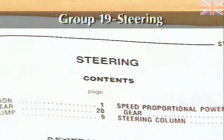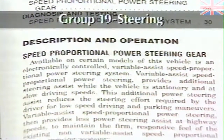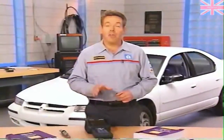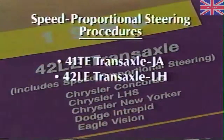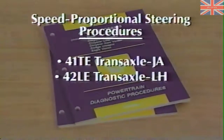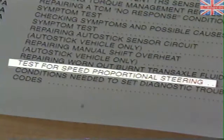As with Grand Cherokee, general power steering system diagnosis for LH and JA vehicles is located in Group 19 of the service manuals, which also contains a description of the speed proportional steering system and related service procedures. Group 8W65 contains information about the electrical and electronic components. Diagnostic procedures specific to the JA and LH speed proportional steering system are more limited than for Grand Cherokee because the solenoid control module does not have a self-diagnostic function. The procedures are located in the 41TE transaxle manual for JA and in the 42LE transaxle manual for LH vehicles, listed under 'test for speed proportional steering' in the table of contents.